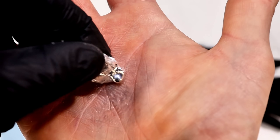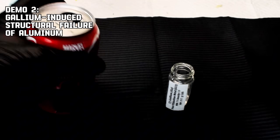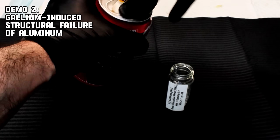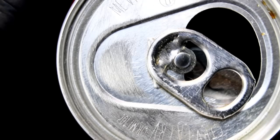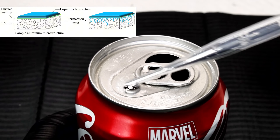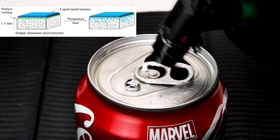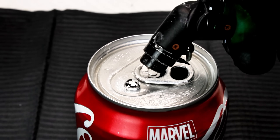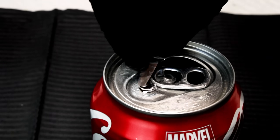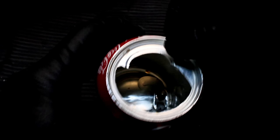Now here's where gallium gets dangerous, or at least destructive. Gallium can undergo a unique physical reaction with certain metals, namely aluminum. When you apply it to aluminum, like the surface of a soda can, it diffuses into the aluminum structure, weakening its crystalline bonds. Getting the gallium to actually adhere to the aluminum can be annoying at times, but slightly sanding the surface and a bit of heat usually does the trick. Once the gallium is fixed to the surface of the aluminum, the reaction has already invisibly begun, and after a few hours, this is the result — a slow but ultimately pretty satisfying decay.